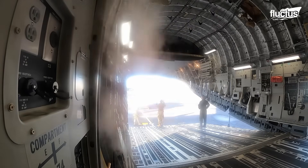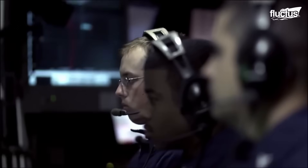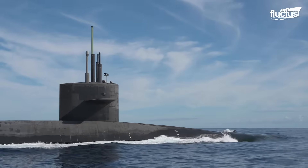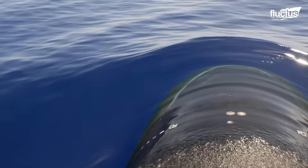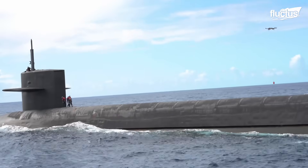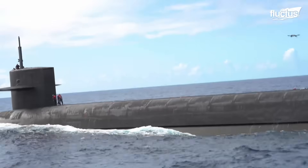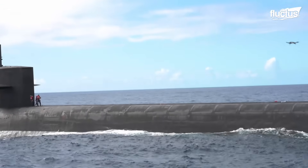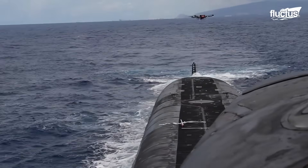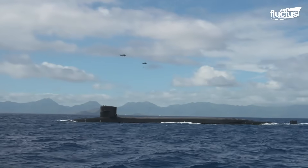The U.S. Navy dedicates significant time and resources to perfecting underway replenishment operations, including those tailored specifically for submarines. In this video, naval commanders showcase emerging techniques in aerial resupply, including the integration of unmanned aerial vehicles. When operated remotely, these drones can execute pinpoint deliveries, such as dropping small packages or essential equipment, directly onto the limited surface area of a surfaced submarine.